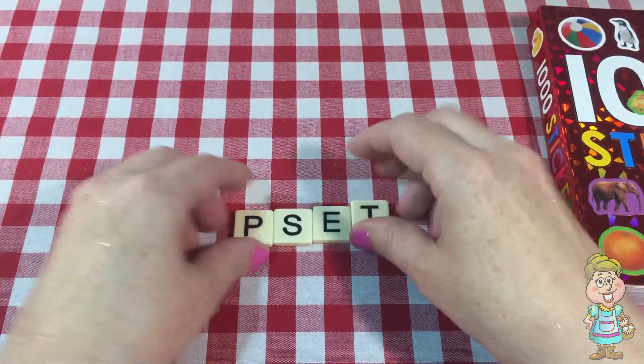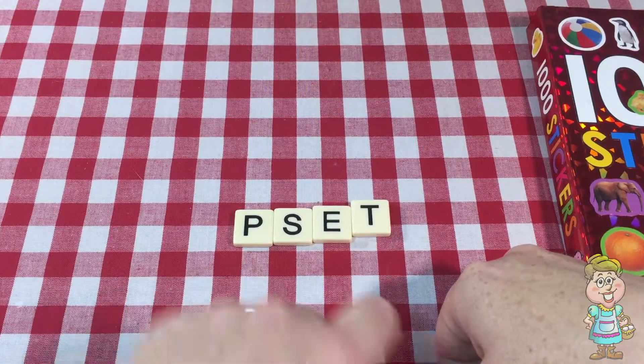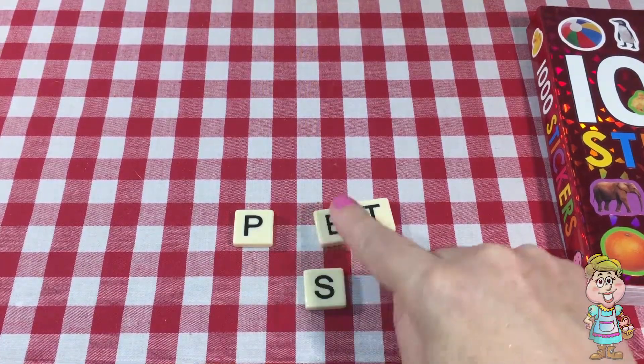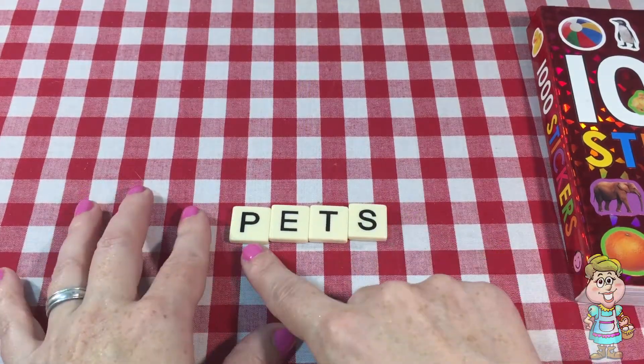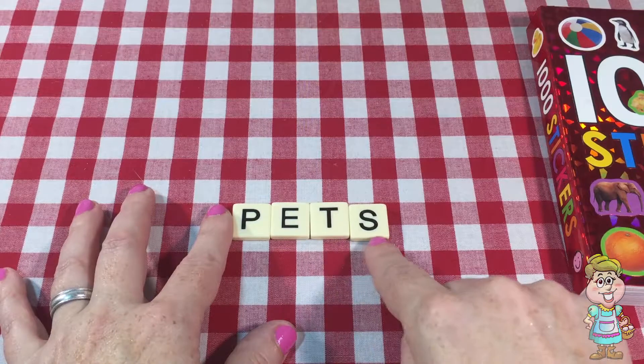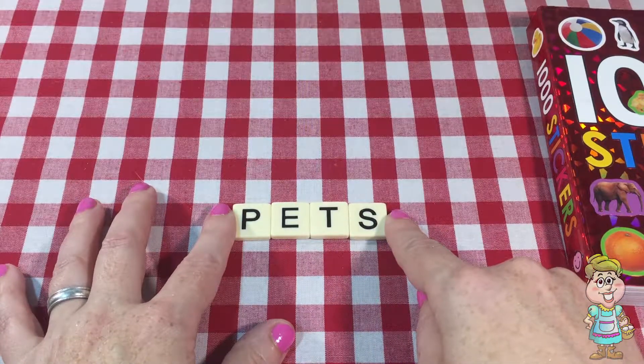We have P-S-E-T. Let's see, let's make a word. P-E-T-S. What does that spell? Pets.